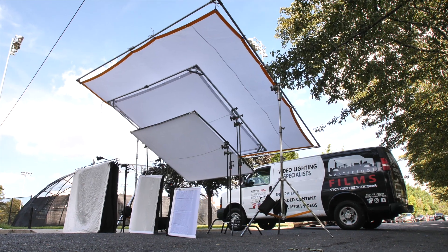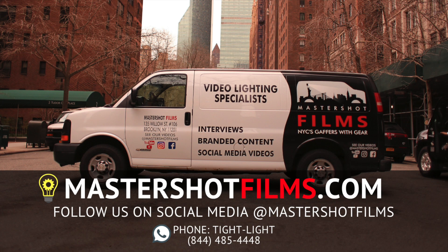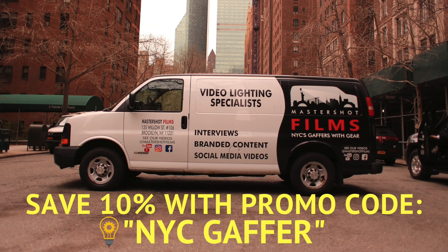If you have a shoot coming up in New York or New Jersey and need a hand with lighting and grip, visit our website, MasterShotFilms.com, to see our videos and get a free quote. Cheers!